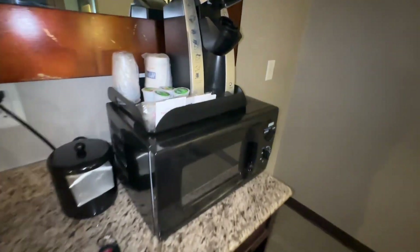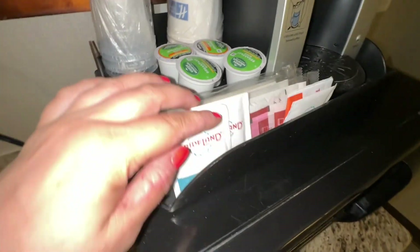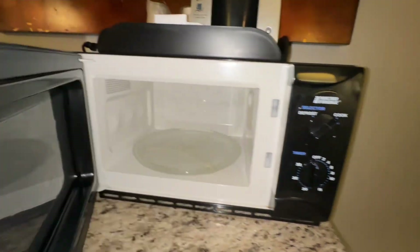Moving over to the suite area, they have this little sink and desk area. They've got a Keurig, creamers, cups, a microwave, an ice bucket, and a refrigerator.